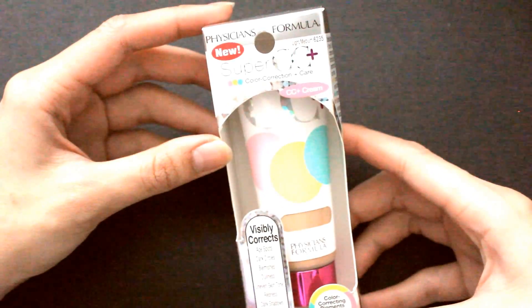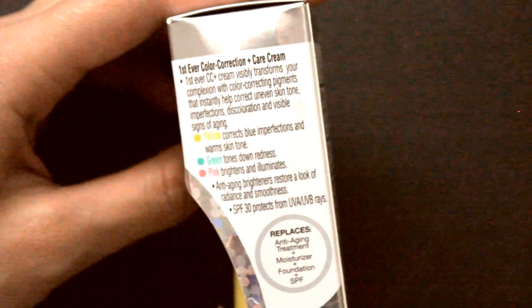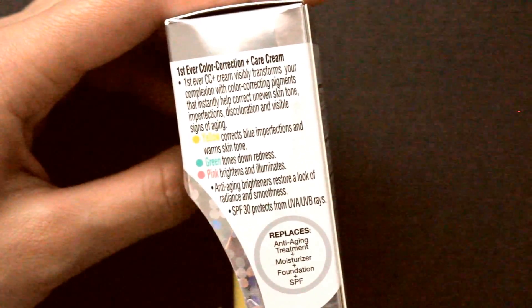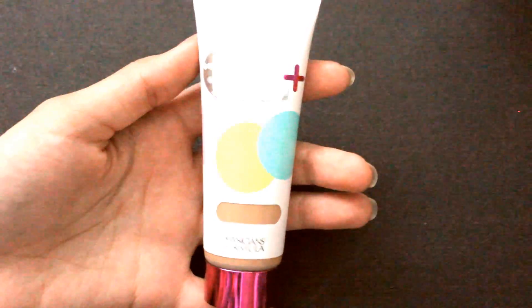Lastly, I got their CC Cream in Light/Medium. One complaint about Physicians Formula is they always make it more towards lighter skins and fairer tones, but I'll take it — I really love this brand. Their CC Cream is supposed to visibly correct dark circles, blemishes, dullness, uneven skin tone, redness, dark shadows, discoloration, fine lines, wrinkles, and signs of fatigue. So this is their Super CC Plus Cream, and I'm liking it so far. It has SPF. You guys could let me know if you want a review on it. I really love their packaging and how they include the three corrective tones in there.